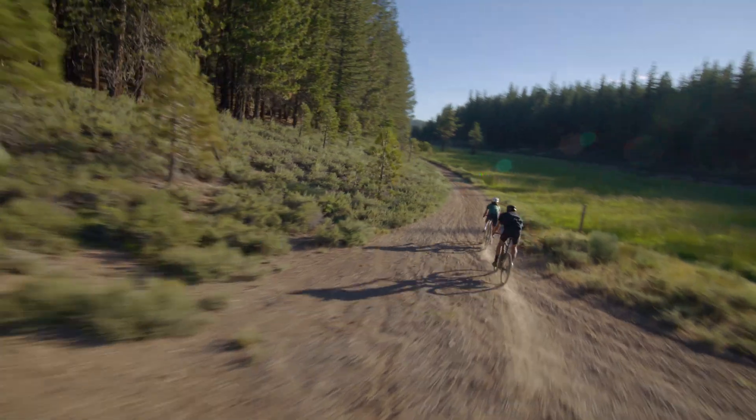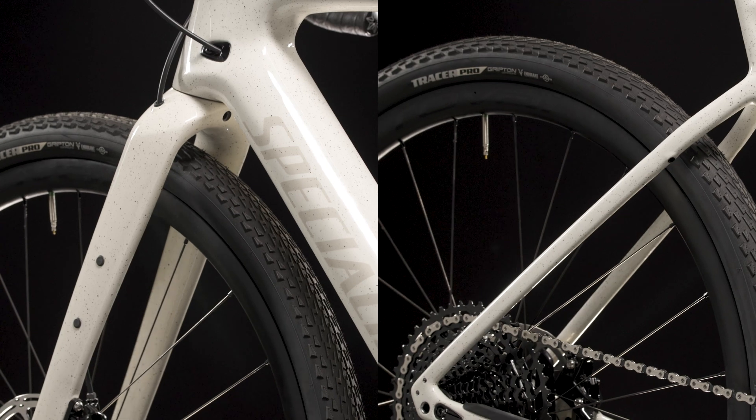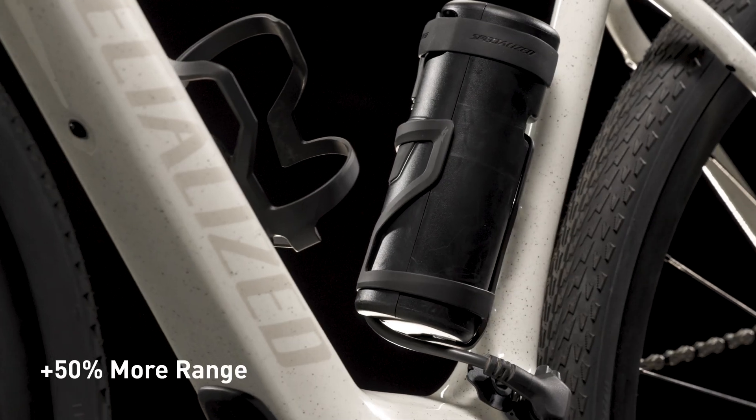Riders can go further while carrying more gear with multiple mounting options for front, rear, and low rider racks, and our optional range extender.